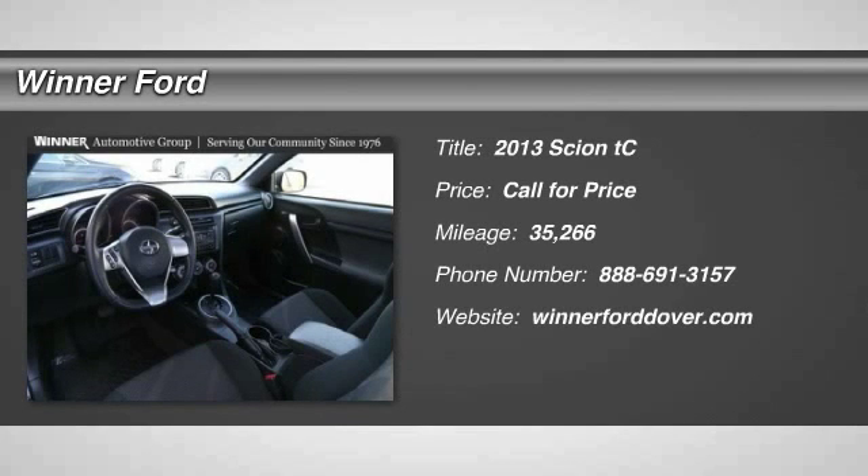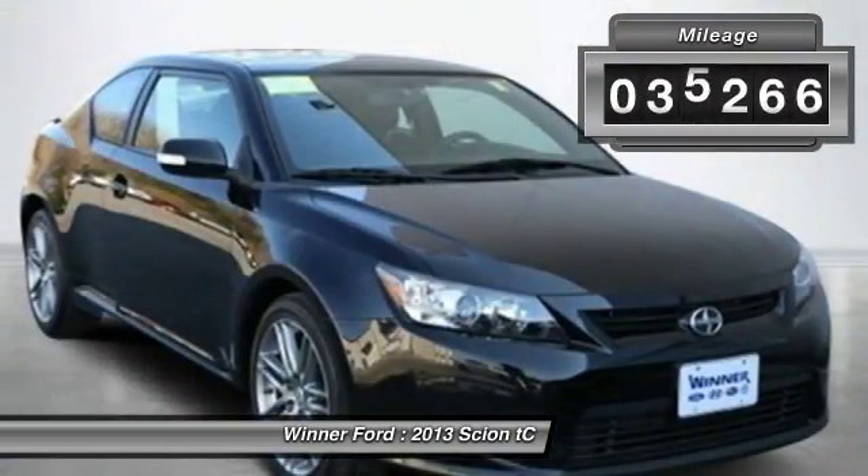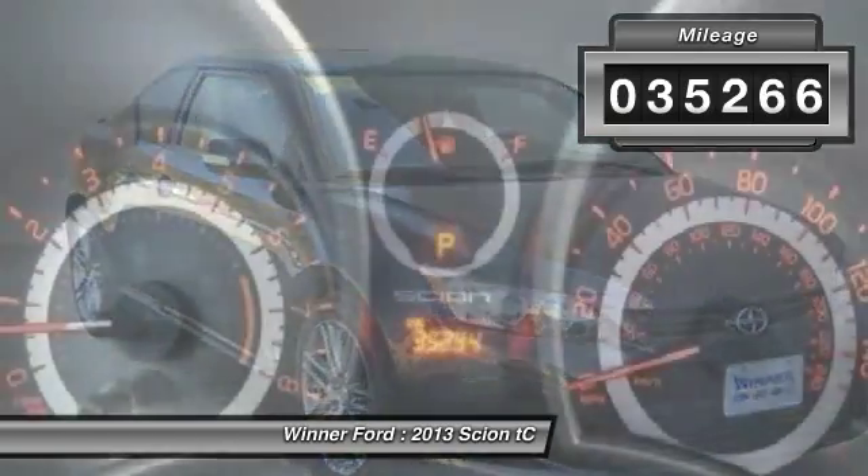The 2013 Scion TC. The Scion TC is powered by a spirited engine with a completely responsive handling system. This vehicle has less than 40,000 miles. Here are some of this vehicle's great options.